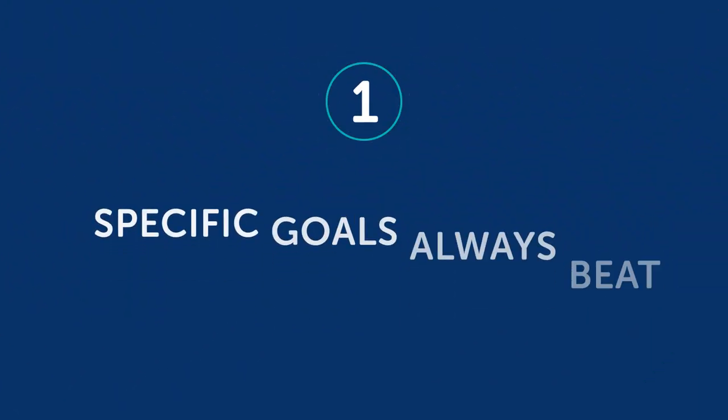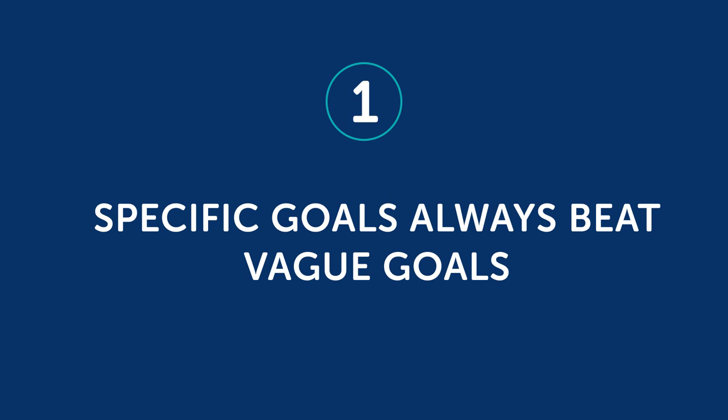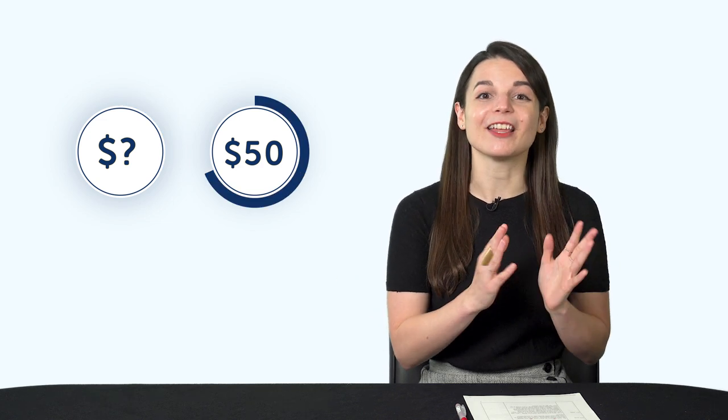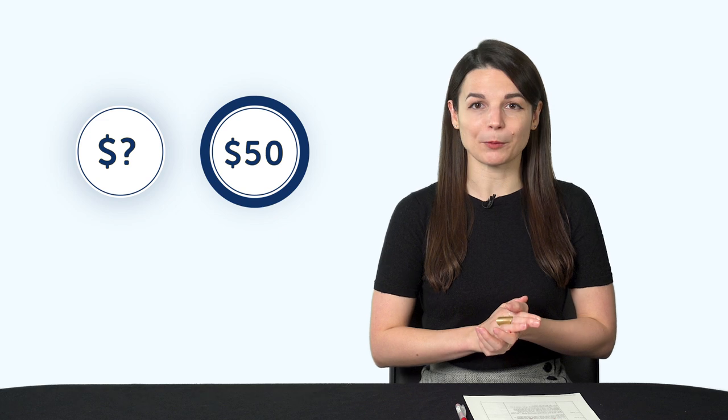Here are a few reasons why this tactic is so powerful. First, specific goals always beat vague goals. For example, between setting goals like 'I want to save money' and 'I want to save $50,' you're more likely to succeed with the $50 goal, because you have a specific number to look for and measure — you won't stop until that $0 becomes $10, then $20, and then $50. Same with language learning: between 'I want to learn more words' and 'I want to learn 20 words,' you'll do much better with the specific goal.